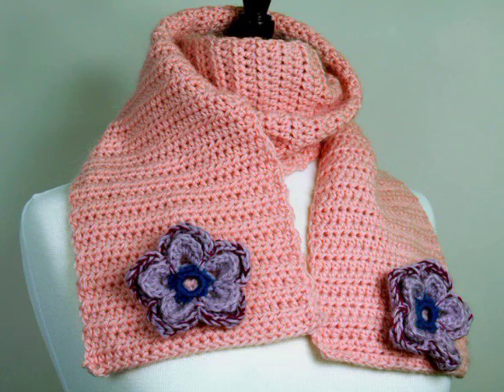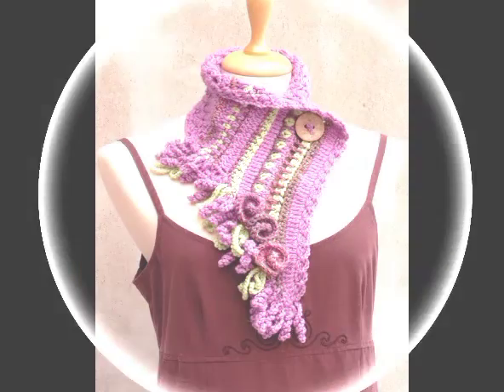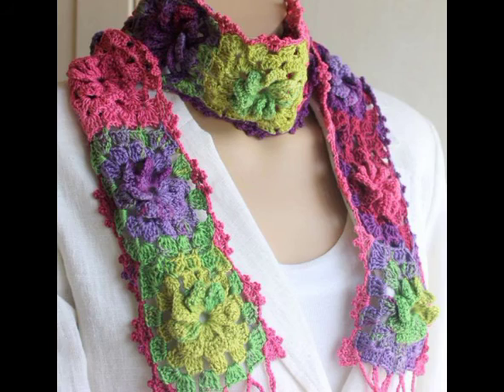Almost all of the designs are beginner friendly, having different types of simple crochet flower work on them. Most of these designs are very easy and quick to make — you can easily make them within one day, and most of the designs can be made in just two hours as well.